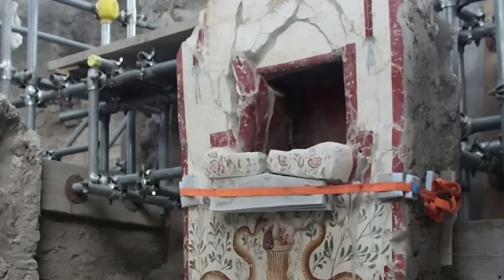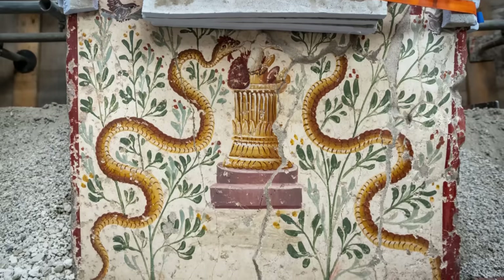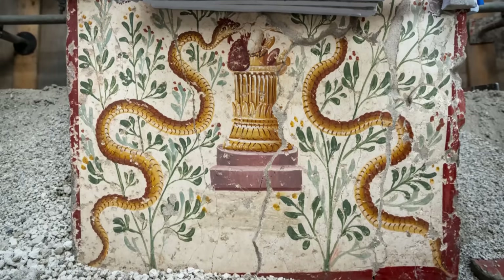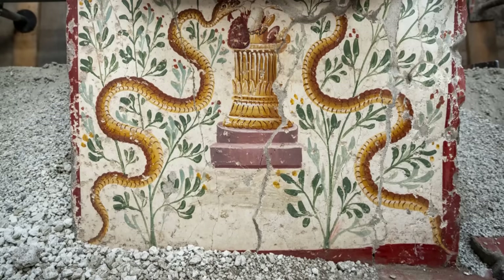Beneath, two intertwining snakes frame a marble altar adorned with offerings: a pine cone, a fig, a date and a small egg – items rich with symbolic meaning, often associated with fertility, protection and rebirth.